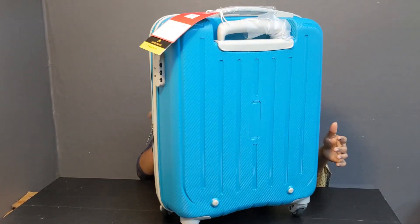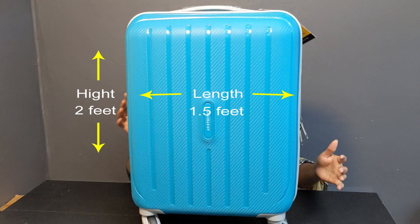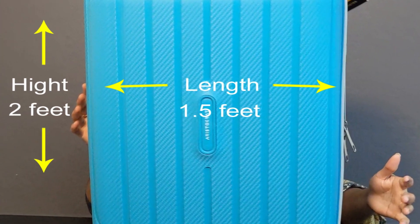This bag is a sky blue color. The height is 55 centimeters, nearly 2 feet. The length is 40 centimeters, about 1 and a half feet. The width is 23 centimeters.